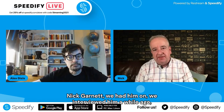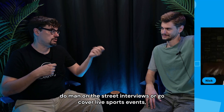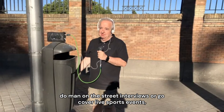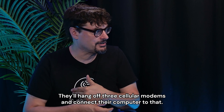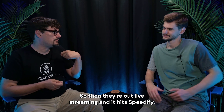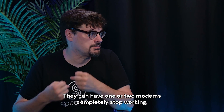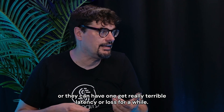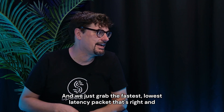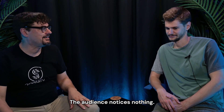Yeah, that's what the BBC is using. Nick Garnett — we interviewed him a while ago — when they send people out of the radio station to do man-on-the-street interviews or cover live sports events, they take a Raspberry Pi, put Speedify on it, hang off three cellular modems, and connect their computer to that. They're out live streaming and it hits Speedify, we send on all three modems and deliver whichever one gets through first.